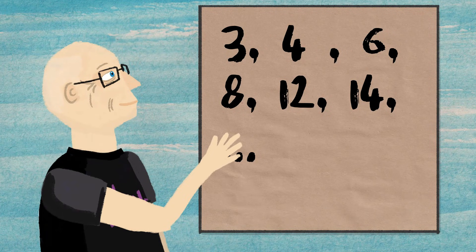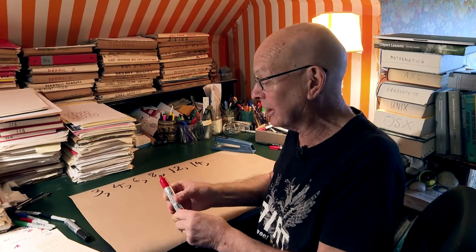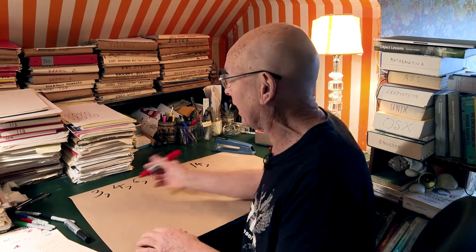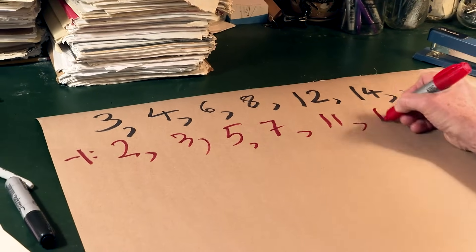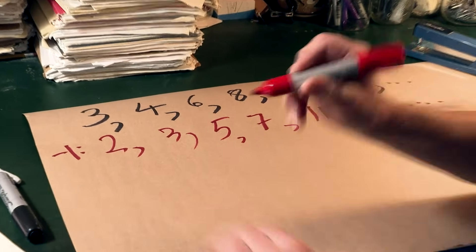There's a very simple formula, but you really won't guess it. It's really annoying — you can see why I hate these puzzles. They only give you a few terms. Let's subtract one and we get two, three, five, seven, eleven, thirteen. The primes.